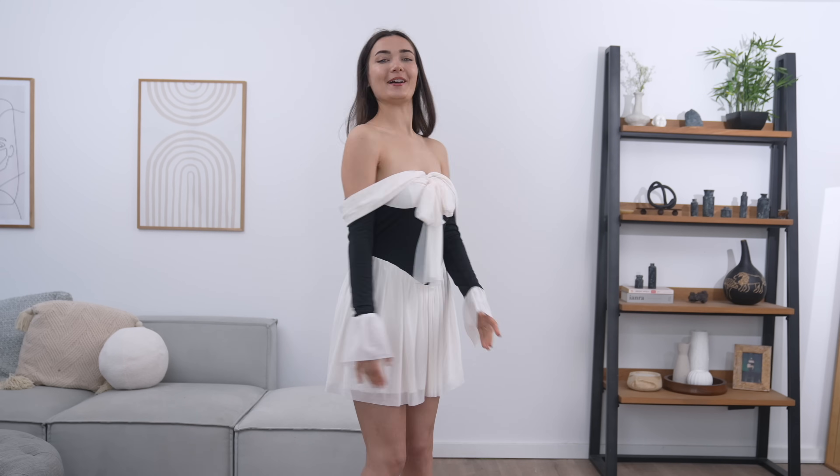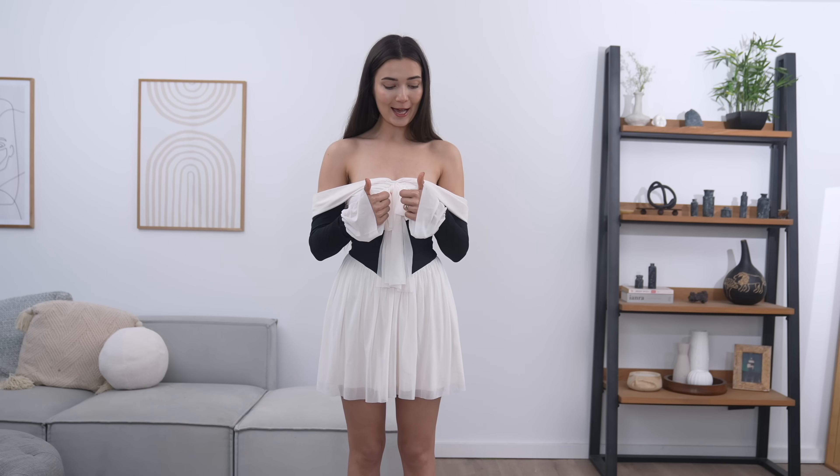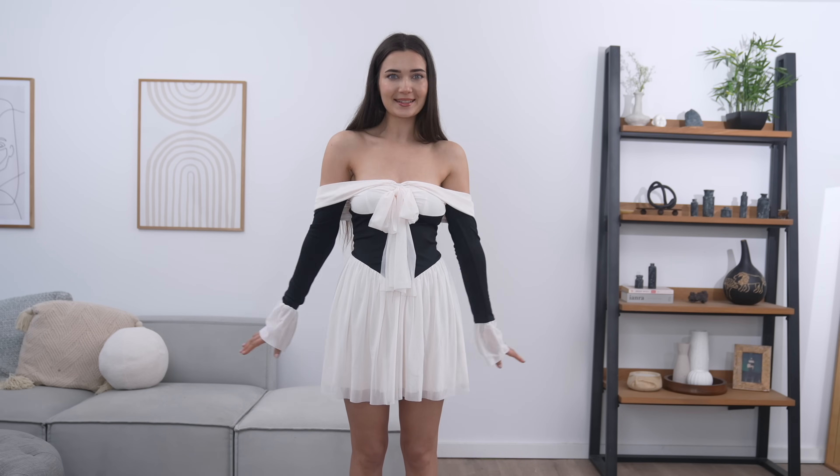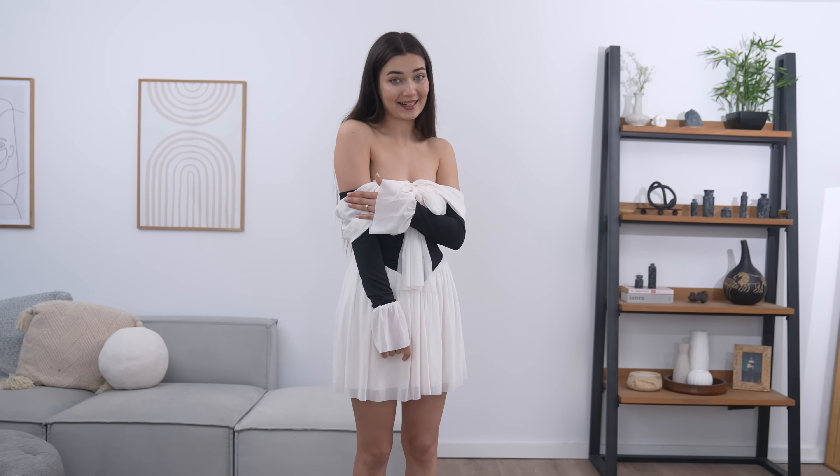This is what it looks like from the front as well as the back. The skirt isn't really see-through, which is a plus. I'm going to give this dress a 9 out of 10 — the only thing that would have made it better is if the bardot piece was attached to the black sleeve.